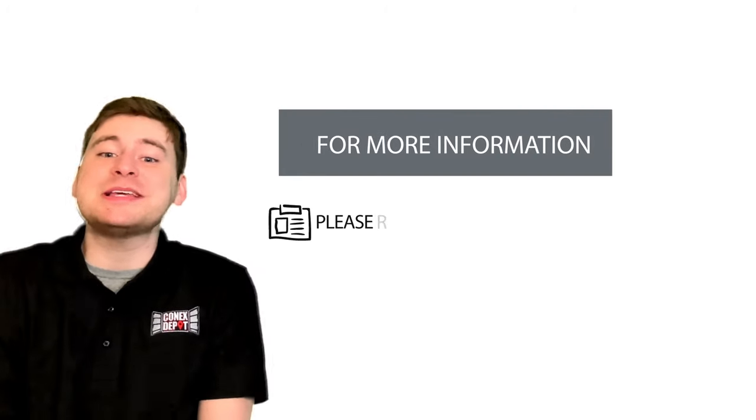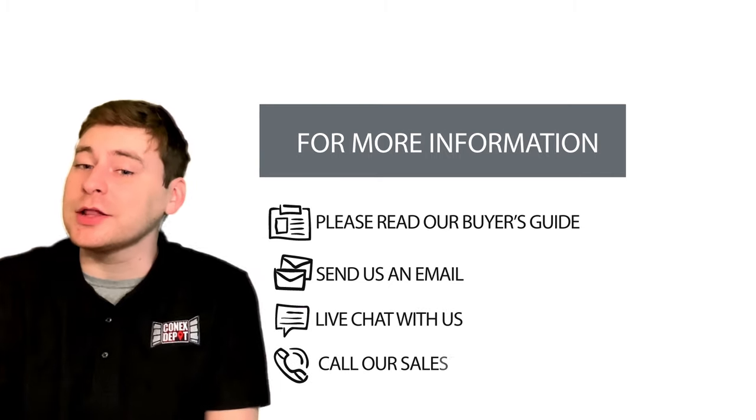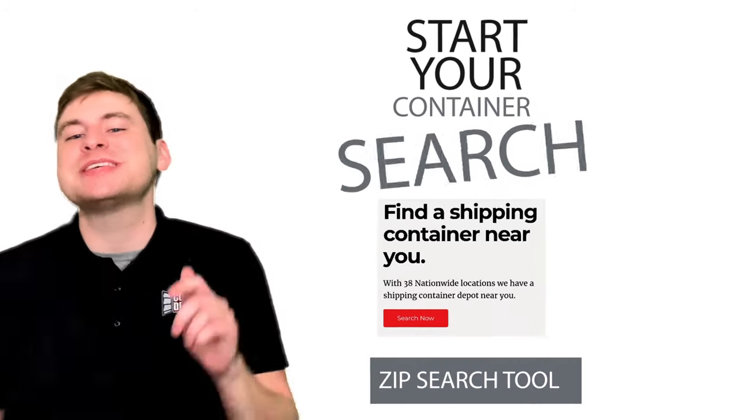I hope that answers some of your questions. For more information, please read our buyer's guide, send us an email, live chat with us, or call our sales team at 661-412-2227. Start your container search now by using our zip search tool below.